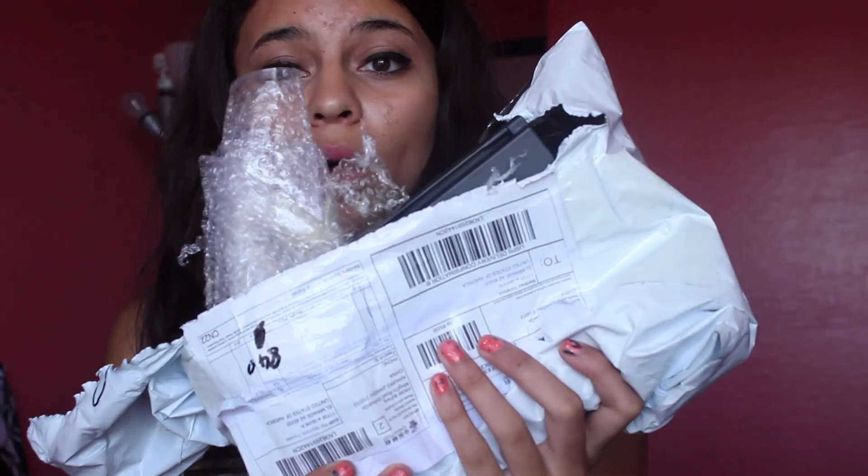Hey guys, so today's video is going to be a little haul. I received some makeup products from OASAP, so I'm going to show you guys everything I got. I will have their link in the description below if you are interested in getting any of these products and if you're interested in checking their website out.